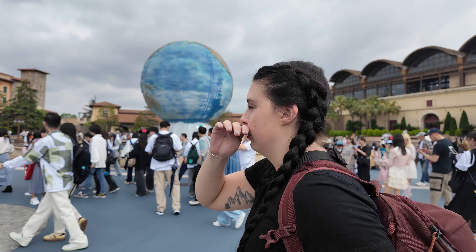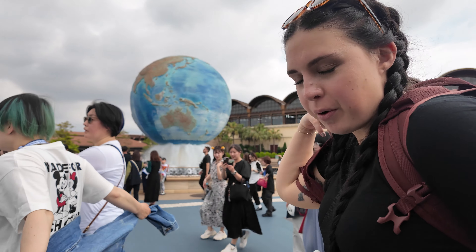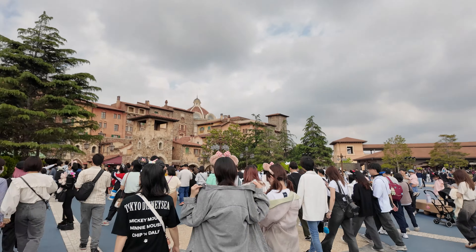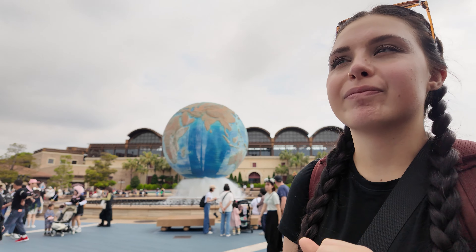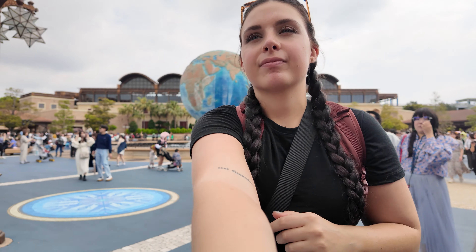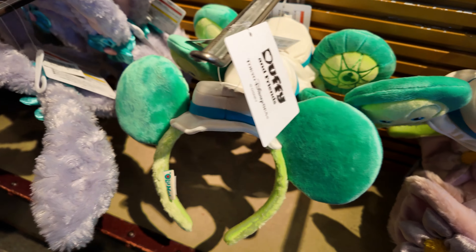We are here! I'm so excited — the treats and the rats! So what's the first stop? Looking for a bucket hat — I've been looking for a certain bucket hat I've seen. We're on the hunt for it. They also have Duffy stuff, which is Mickey Mouse's travel companion. They only really have it at Disney Tokyo and Shanghai, so we're definitely on the hunt for that. These little turtle ears are so cute.